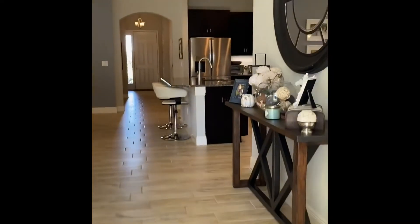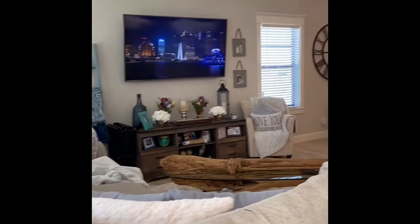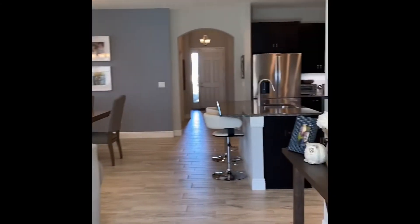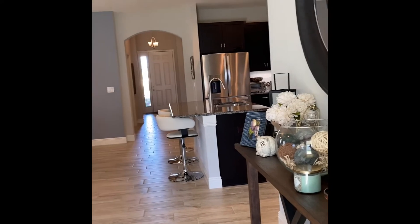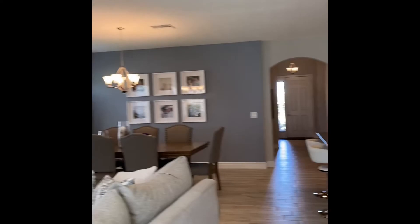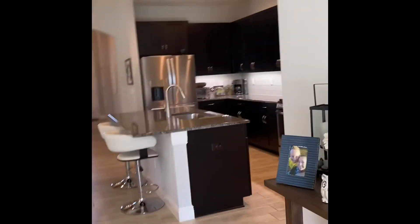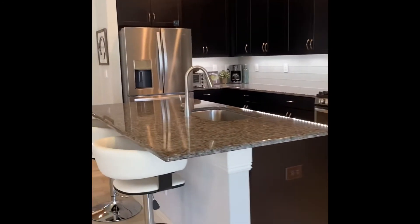If you have any questions, feel free to give me a call. My phone number is 610-392-9828. Alexia Alaimo here with Robert Slack Realty, happy to help with all of your buying and selling needs. Have a great day!